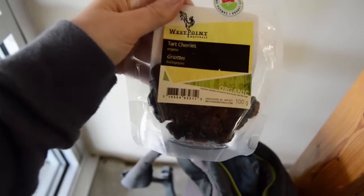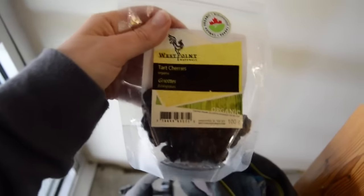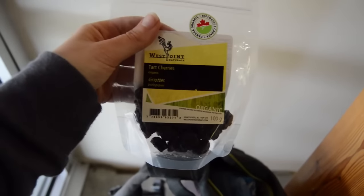Then I got this bag of tart cherries that are sweetened with cane sugar. It's one of my favorite snacks by West Point Naturals. Dried fruit keeps me full and satisfied on the plane.